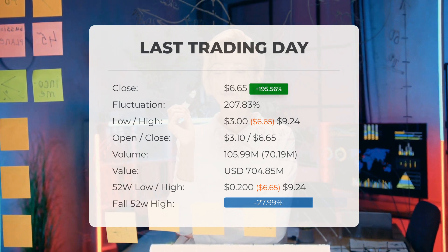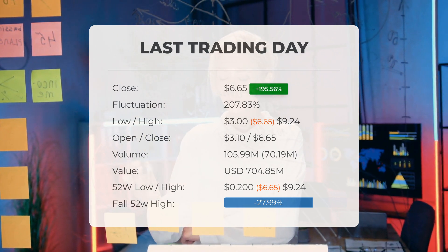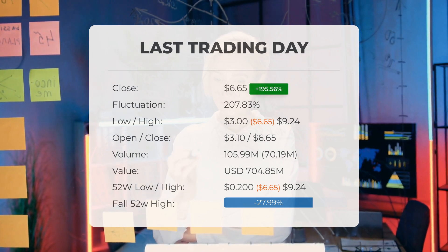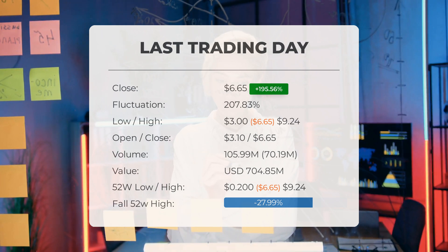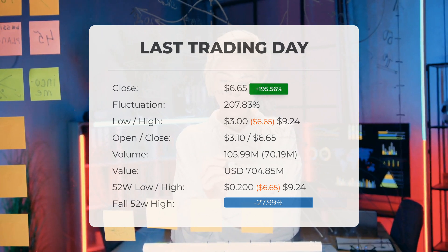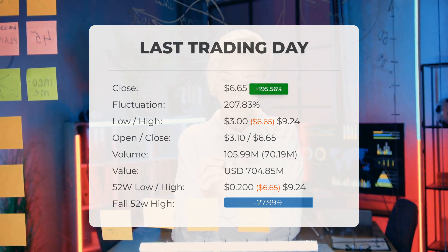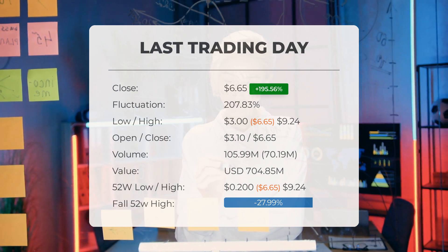Over the past 10 days, the price has risen in seven instances, resulting in an impressive 474.56 percent increase in the past two weeks. Additionally, there was a notable increase in volume, indicating positive market activity. A total of 70 million more shares were traded compared to the previous day, with a total of 106 million shares bought and sold, amounting to approximately $704.85 million.